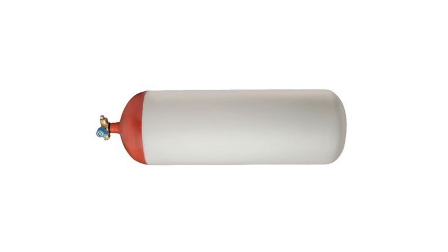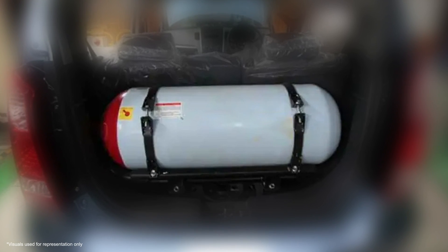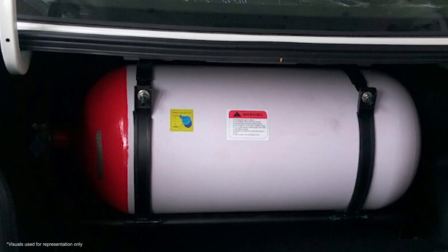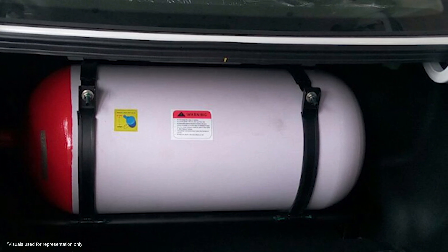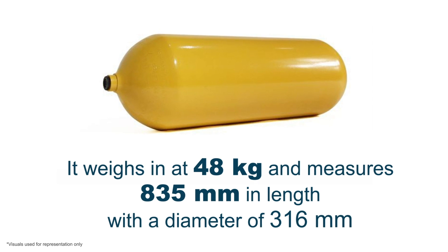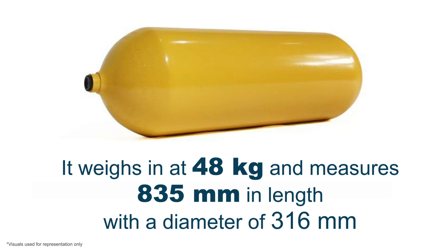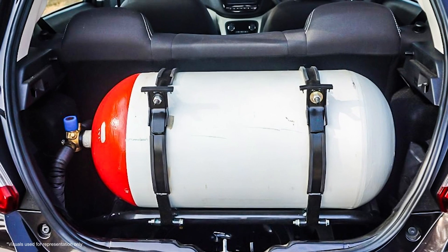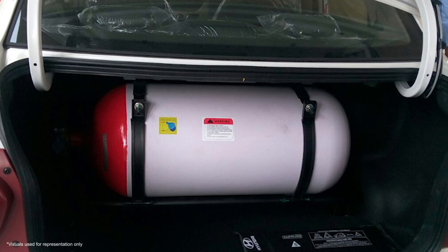One remarkable feature of CNG cylinders is their compact size. They are designed to fit even in small cars, offering a space-efficient solution for your transportation needs. The most commonly used CNG cylinder boasts a 50-litre water-carrying capacity. It weighs in at 48 kg and measures 835 mm in length, with a diameter of 360 mm. This size strikes the perfect balance between capacity and convenience, making it a popular choice among CNG vehicle owners.